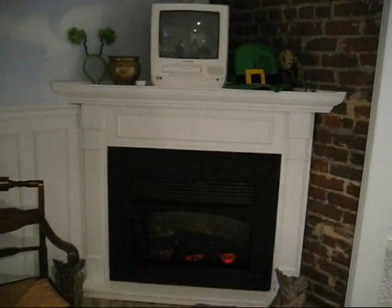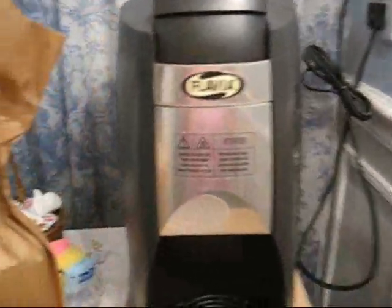Here is our fireplace. We have some gourmet coffee here and a nice little coffee maker. We bought some wine for later tonight.